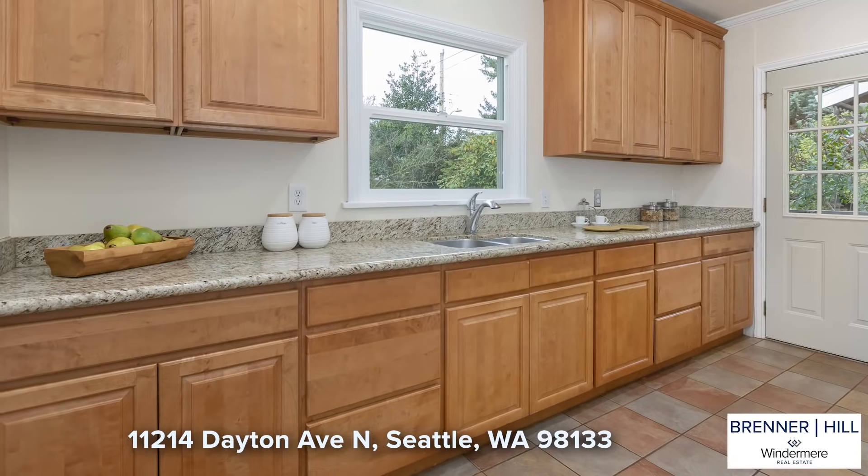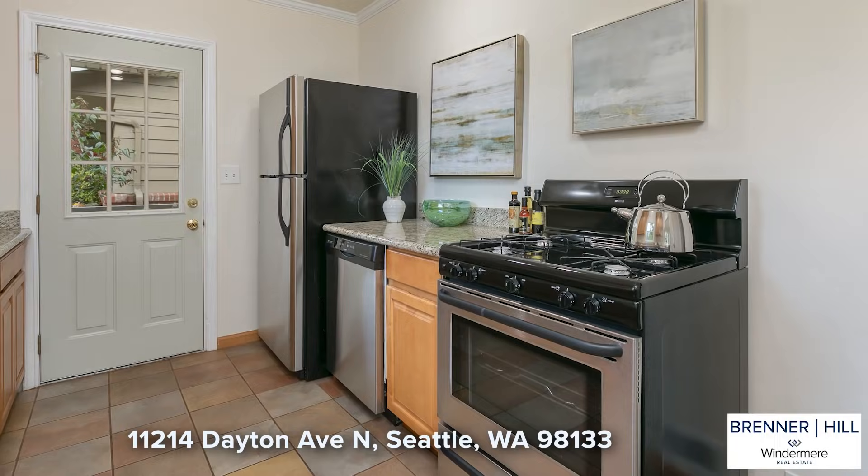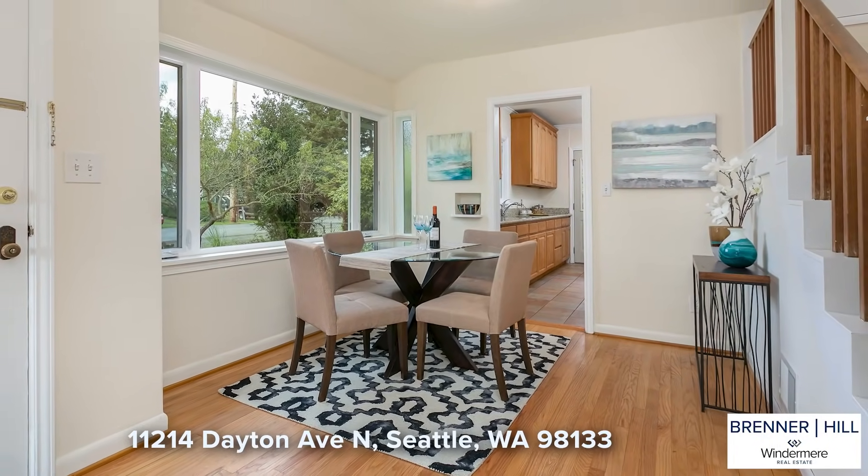The kitchen has been updated with wood cabinets, slab granite countertops, and features gas cooking. The dining area is nearby for easy entertaining of guests.